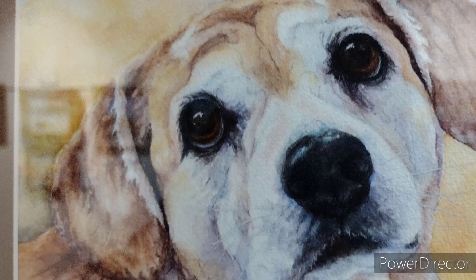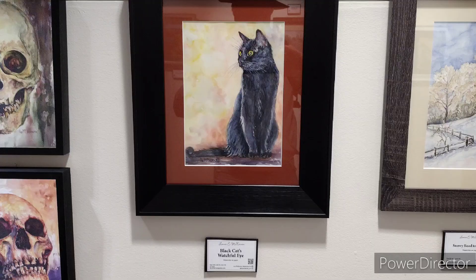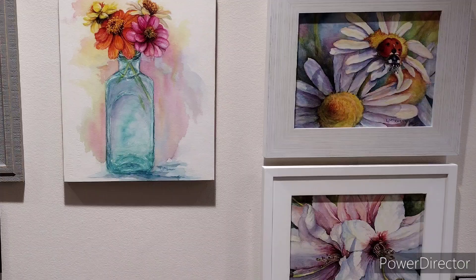Look at that puppy dog — full of expression. There's Jerry. Spooky! I have a series called The Adventures of Spooky about my cat.